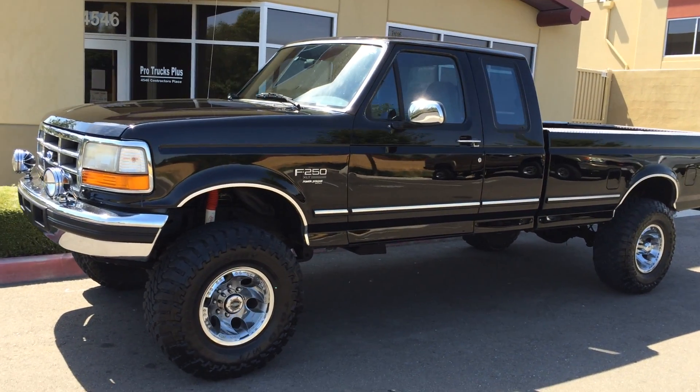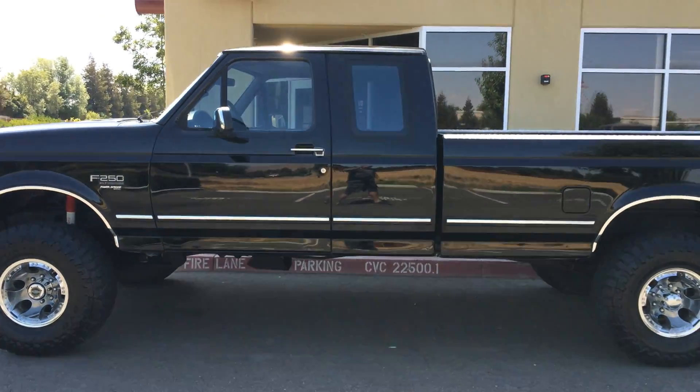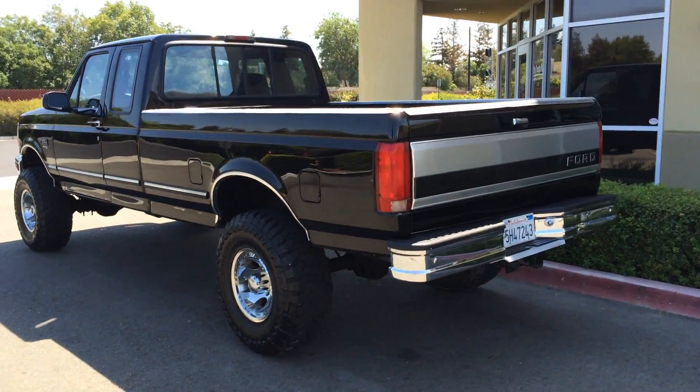Welcome to ProTrucks Plus Test Drive video. Good golly Miss Molly — 1996 Ford F-250 Power Stroke diesel, four-wheel drive with a five-speed manual transmission.